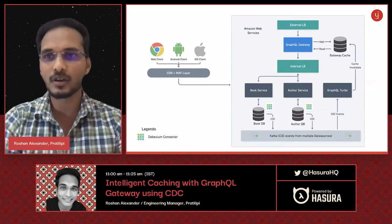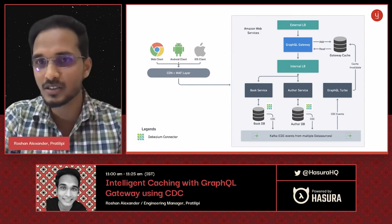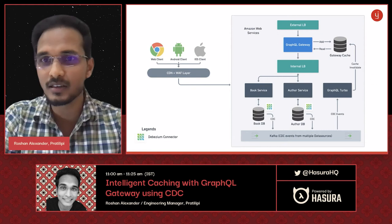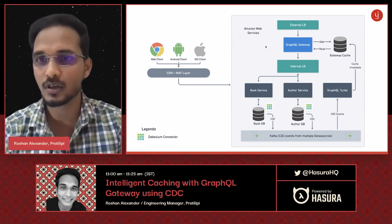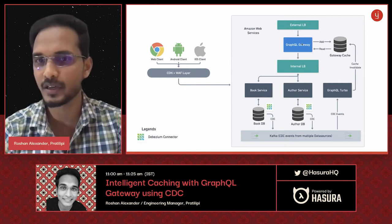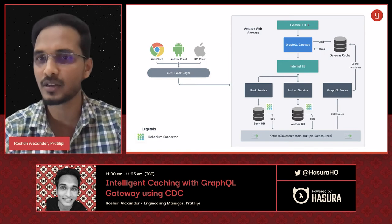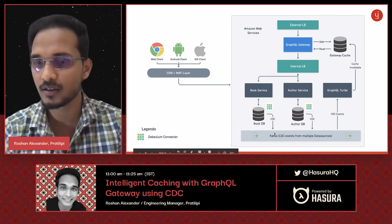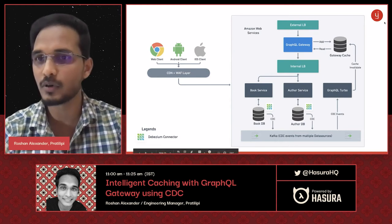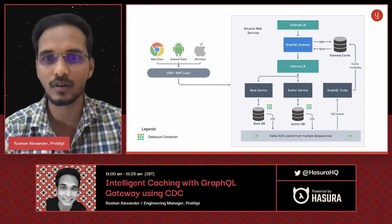Summing it all up: clients come through CDN plus WAF to our external load balancer, hit the gateway, which uses resolvers to read data first from the cache. If cached, it's served directly; if not, it goes to the downstream service, puts the result in cache, and returns it to the client. Whenever updates happen in the database, they get pushed to Kafka via CDC. Kafka pushes to GraphQL Turbo, which removes the stale entry from cache. This is an entire harmonious circle that keeps everything working within the product specifications.